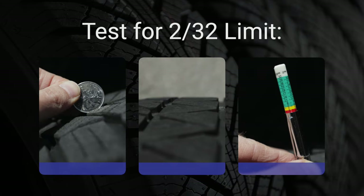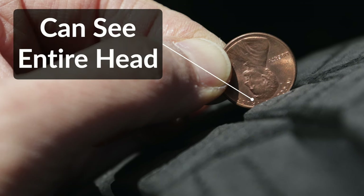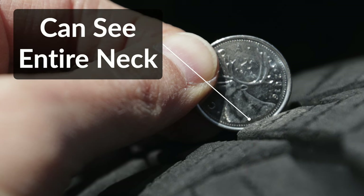There are three ways to determine if you've reached that limit. The first is the coin test. You'll need either an American penny or a Canadian quarter, depending on which side of the border you're on. If you're using the American penny, insert it into your tire's tread groove with Lincoln's head upside down and facing you. If you can see all of the head, your tread depth is less than 2/32nds of an inch and it's time to replace your tires. If you're using a Canadian quarter, insert it with the moose side facing you — if you can see all of the moose's neck, your tread depth is less than 2/32nds of an inch and it's time to replace your tires.